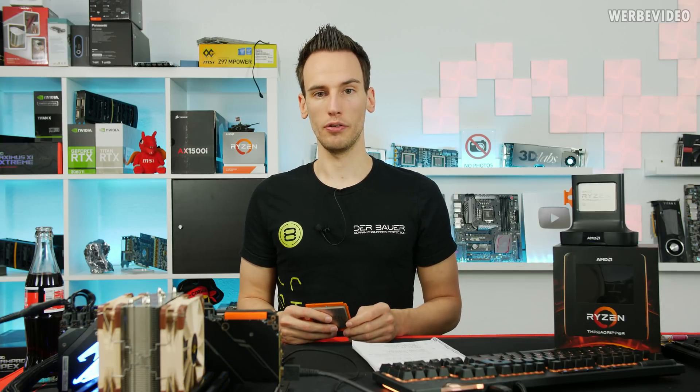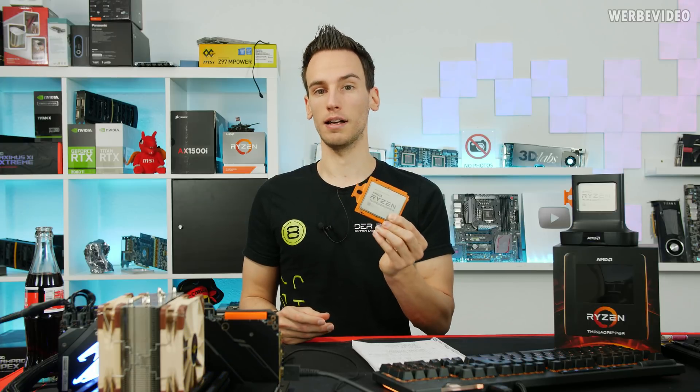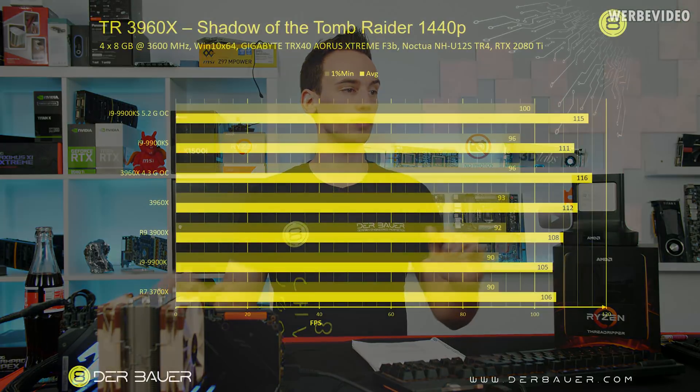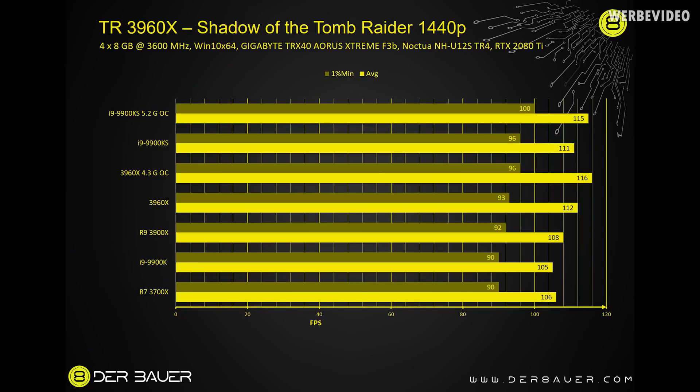For gaming benchmarks with the 3960X: previously with the 2990WX I really could not recommend it in a lot of games, but Shadow of the Tomb Raider at 1440p shows very impressive results. The 3960X stock is faster than the 3900X — average FPS 112, minimum FPS 93. Overclocked to 4.3 GHz across all cores it's basically the fastest CPU on average FPS in my test. Minimum FPS is 96, so the 9900KS is still better there, but I would say there's no meaningful difference comparing the 3960X to other gaming CPUs.